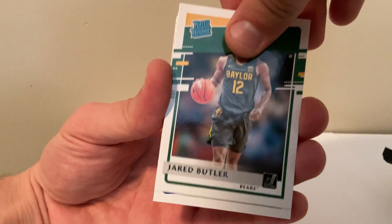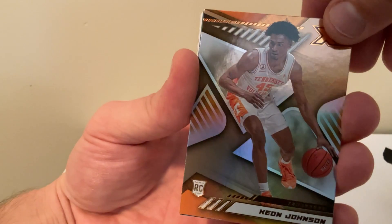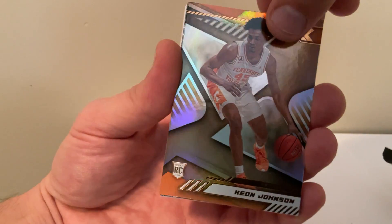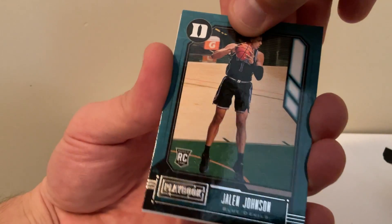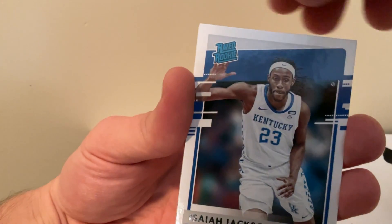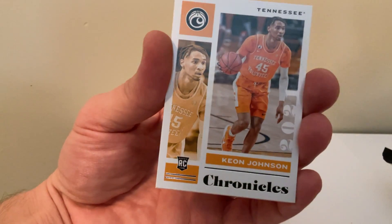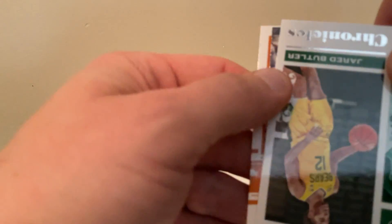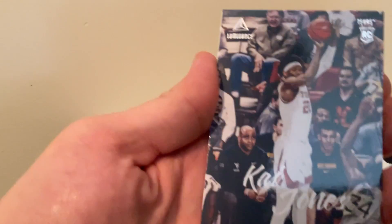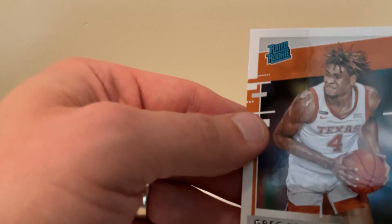Got a rated rookie Butler. Isaiah Jackson. Got the XR Keon Johnson. I'll see what this back card was — I got two actually. The other Luminance, it's actually a Longhorn, Greg Brown.